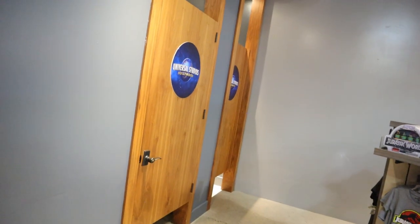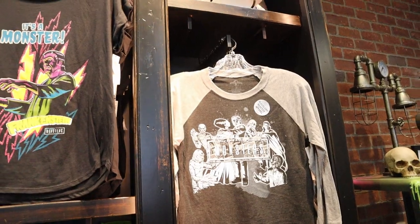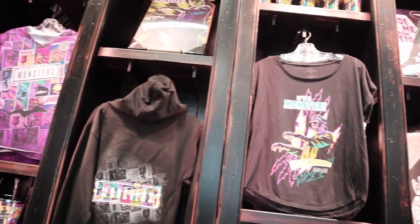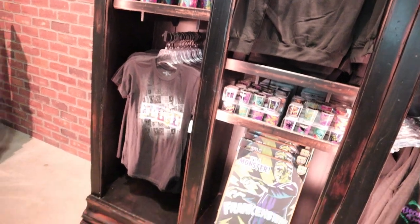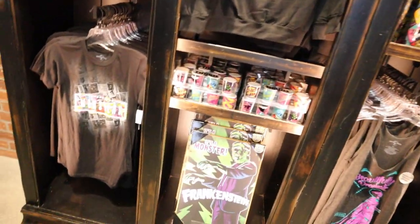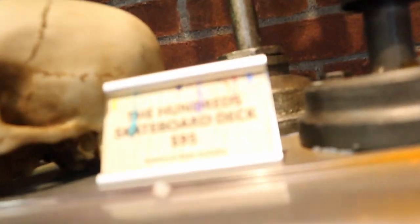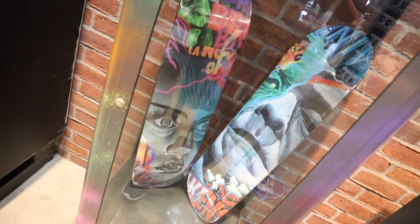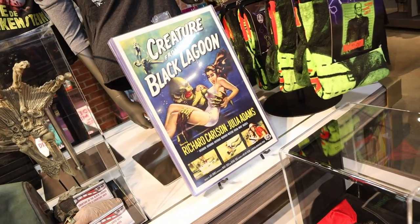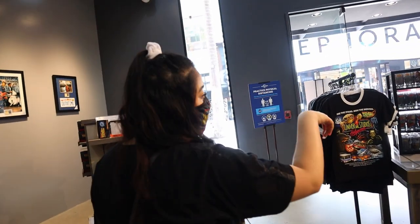It looks like they do have dressing rooms, but you probably can't use them right now since they don't let you try anything on. They sell a lot of clothes and also have a lot of Halloween merch — all the monsters merchandise. Most of the stuff looks like what they had last year, displayed in one of the stores.